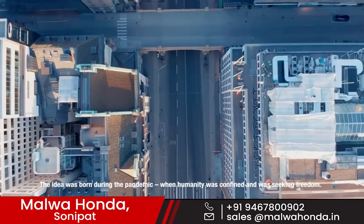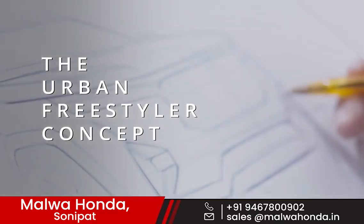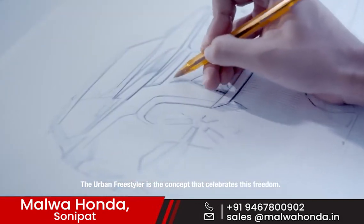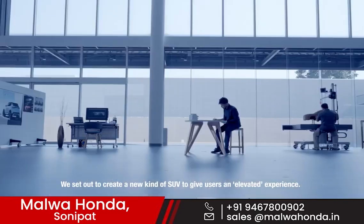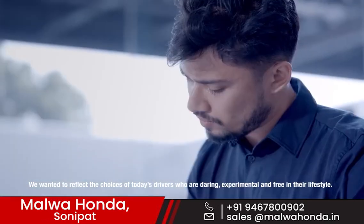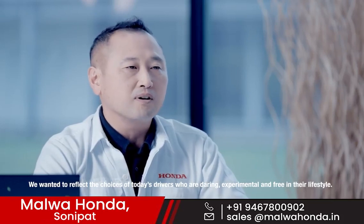The idea was born during the pandemic when humanity was confined and was seeking freedom. The urban freestyler is a concept that celebrates this freedom. We set out to create a new kind of SUV to give users an elevated experience. We wanted to reflect the choices of today's drivers who are daring, experimental and free in their lifestyle.